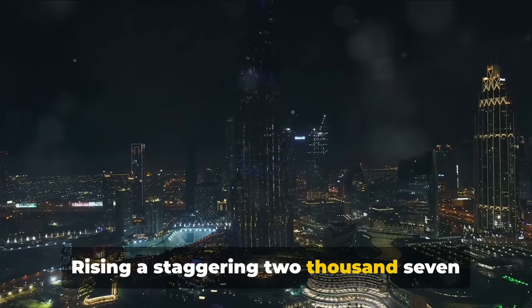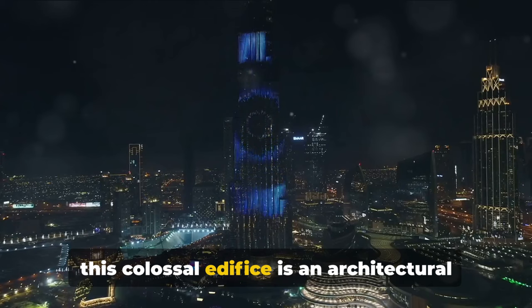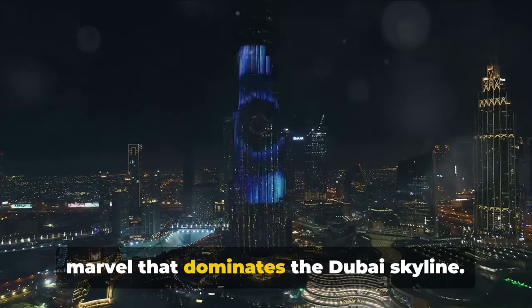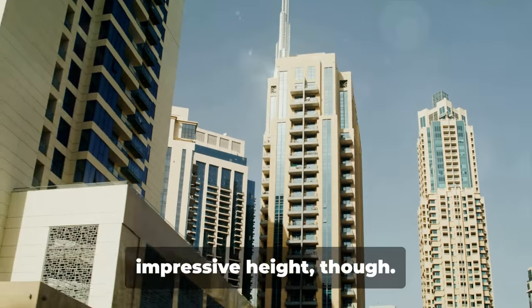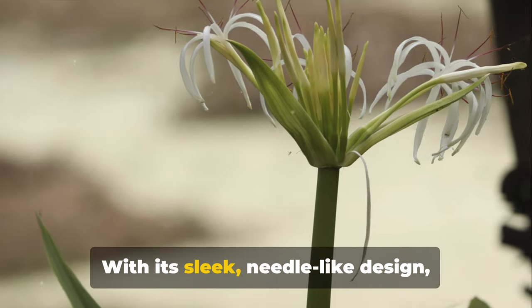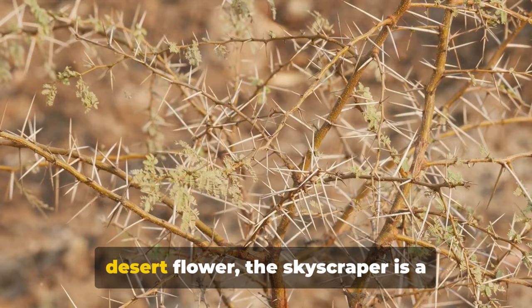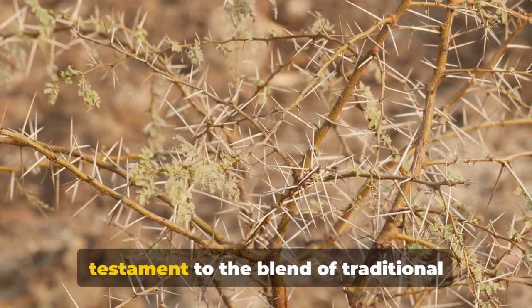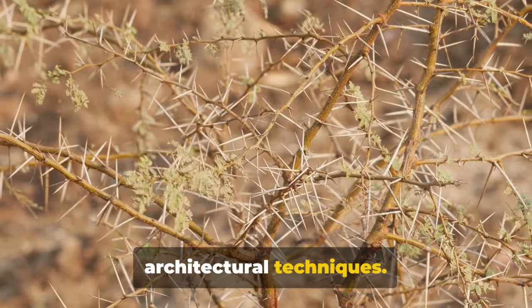Rising a staggering 2,717 feet into the sky, this colossal edifice is an architectural marvel that dominates the Dubai skyline. The Burj Khalifa is not just about its impressive height though. With its sleek, needle-like design inspired by the spider lily, a regional desert flower, the skyscraper is a testament to the blend of traditional cultural influences and modern architectural techniques.